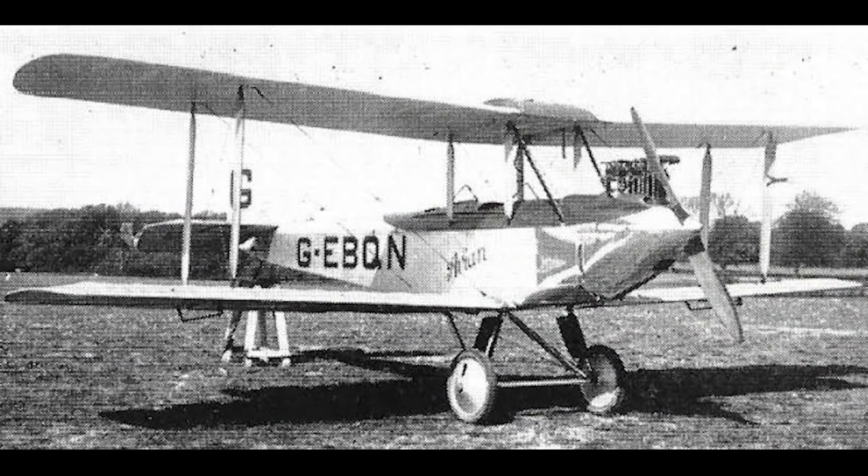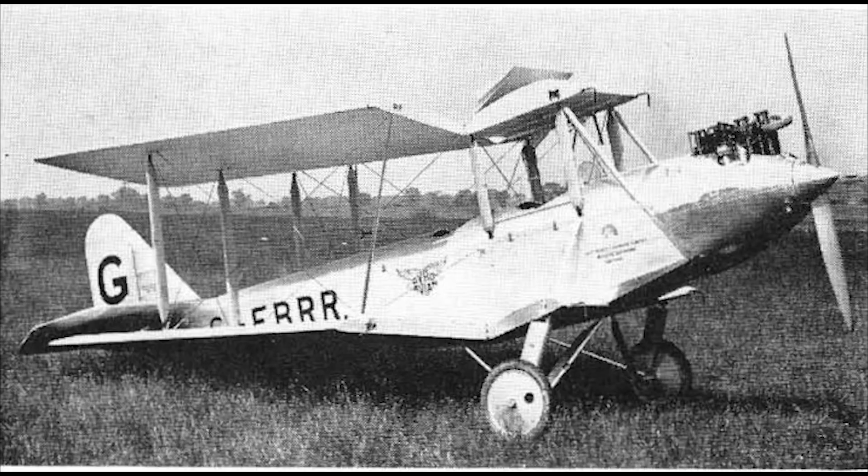Only two pre-production models, dubbed the Avian Mark I, were built. They closely resembled the original prototype, with the exception of having slightly rounded wingtips and a triangular rudder. Things quickly moved on to the Avian Mark II, which had an 85hp Cirrus engine, and subsequent models after that would eventually move on to the 95hp Cirrus III.